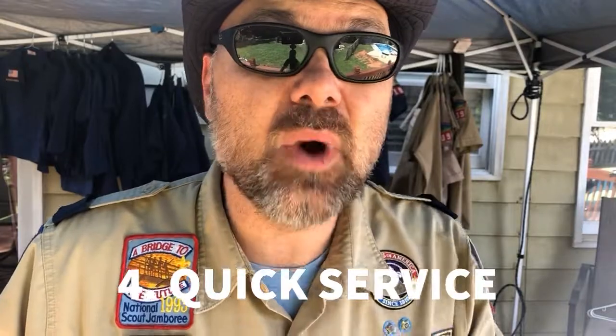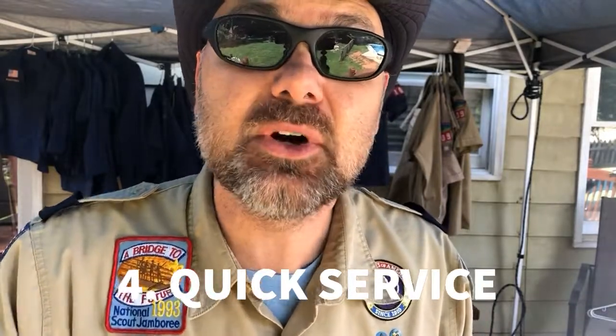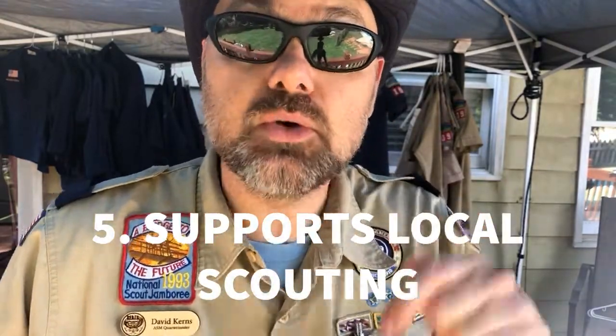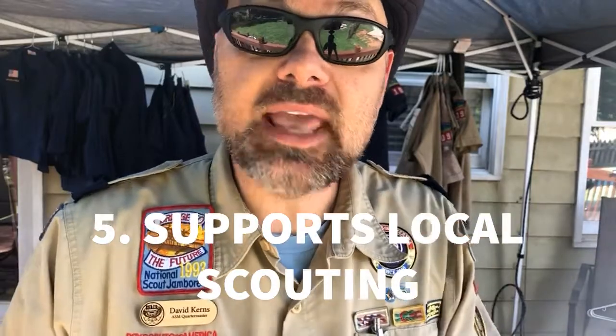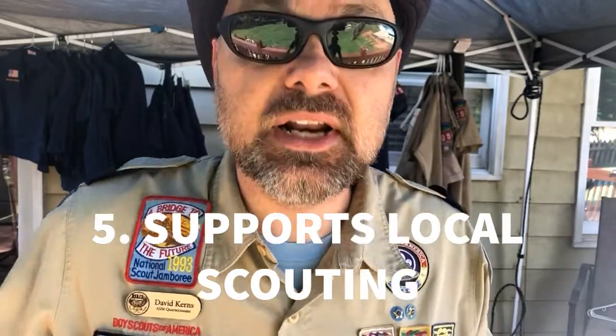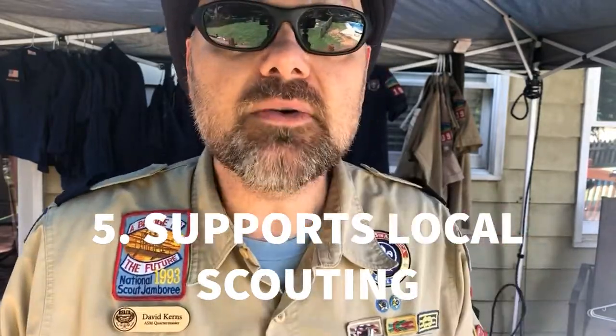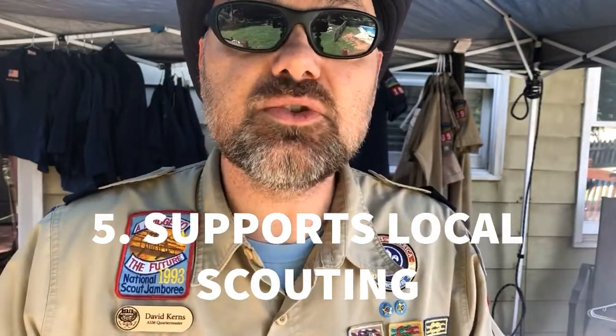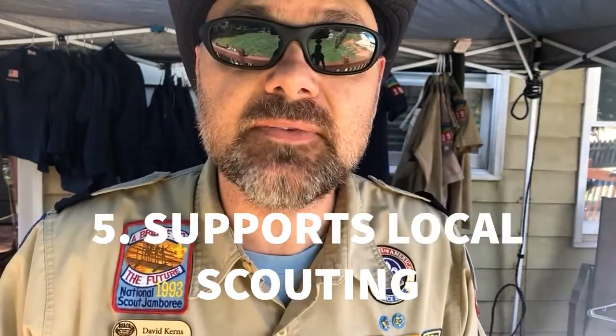When you order by Wednesday, your items will be delivered to your next week's meeting. And number five: your order from the Palmetto Scout Shop supports local scouting right here in the Palmetto Council. If you shop anywhere else, you're supporting another council. So shop at Palmetto Council, support your local council. Get your uniform bundles or your individual pieces — you know how to do it, you have the info. I'm Cub Master Dave and I'm going to see you at the Palmetto Scout Shop.